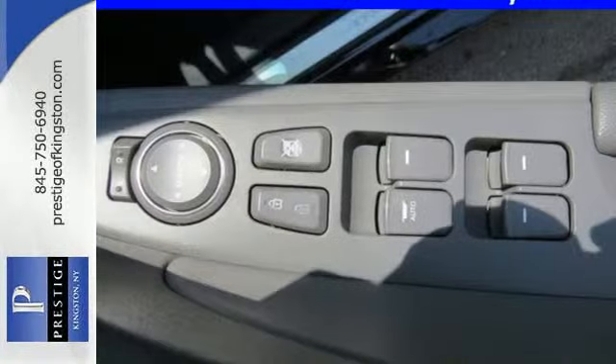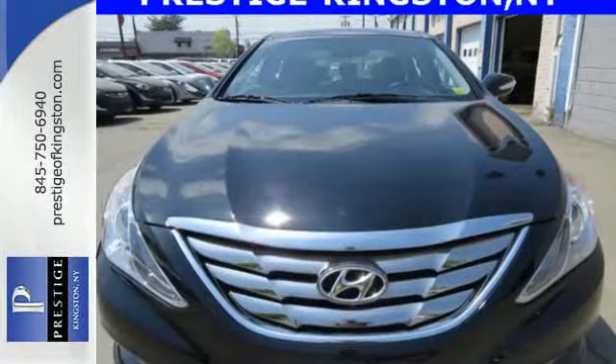An authoritative entry in the market, don't miss the 2012 Sonata. Come see it today.